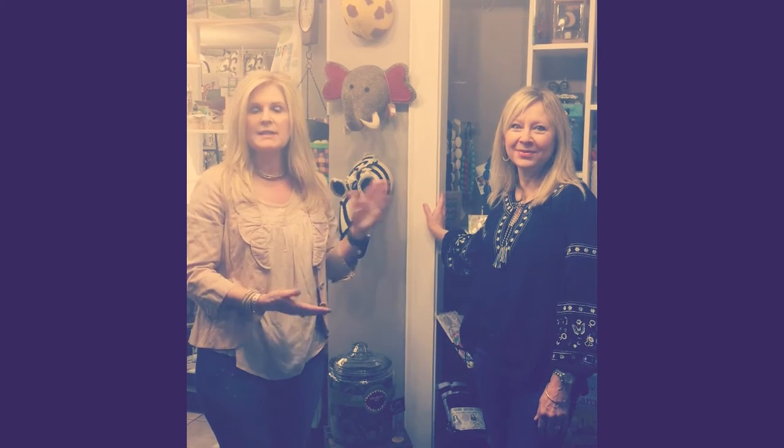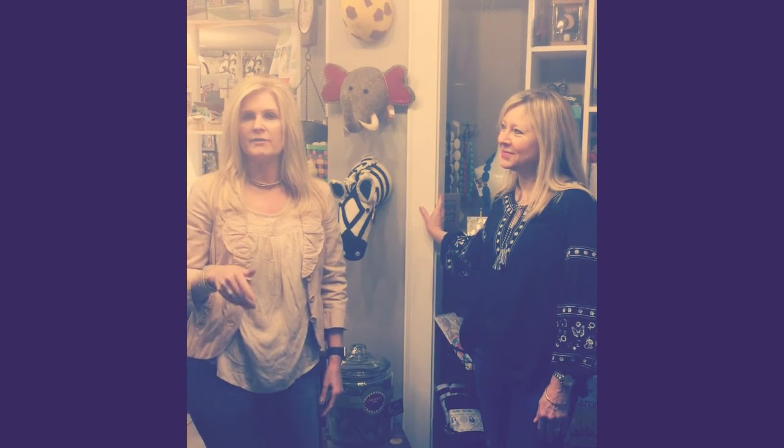Stop in, see Shelly, set up an appointment, and get those rooms ready for those kids that are growing up or coming into your life. Thanks.